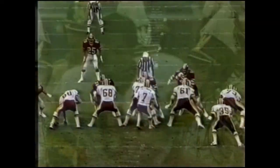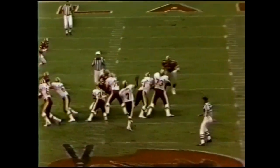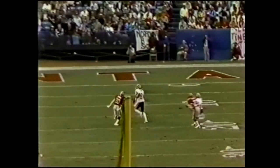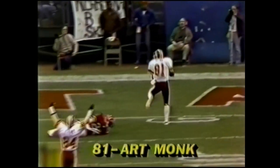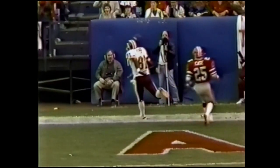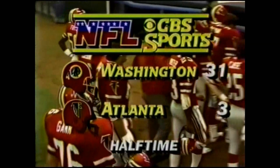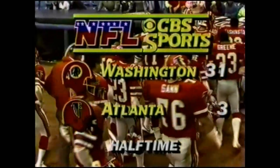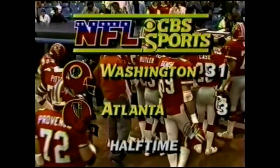31 to 3. Buddy Curry blitzing inside — they pick him up in good shape. Look at Mark May on the right side, and Joe sees it perfectly. Monk gets a step on Kaysen, Wendell Kaysen the rookie — and that's all you need. Well, there's our score at the half. It's all Redskins. And it all changed when Atlanta tried to run out of punt formation on fourth down and didn't make it. 31 to 3, Washington.